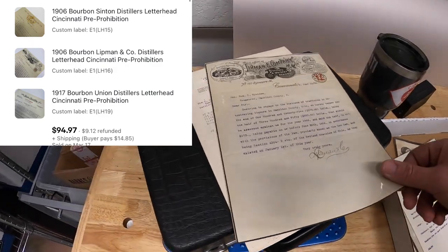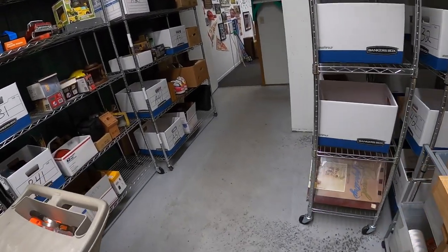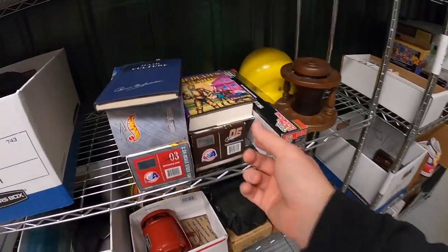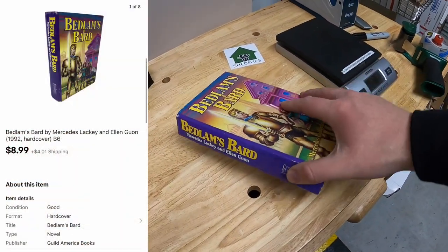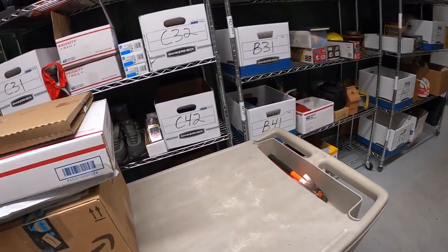Buyer didn't say they're a viewer of the channel, but I recognize the username. So Michael, if you're watching this, thanks so much for the support. Next thing is a book — Bedlam's Bard by Mercedes Lackey. This was in that big lot of books I got from a garage sale last year where I had 10 cents into each one. This one sold for $8.99 plus shipping.